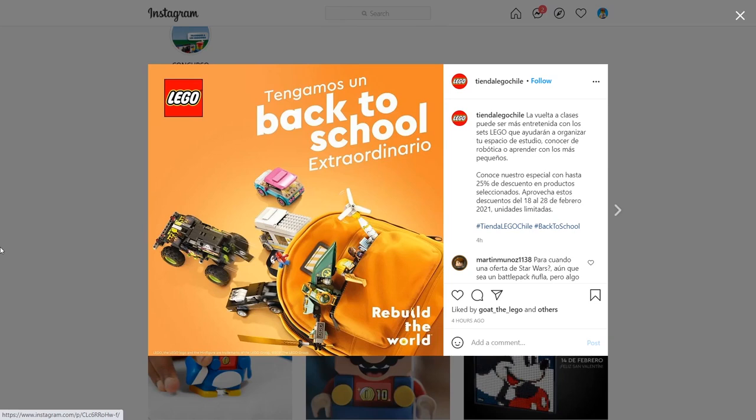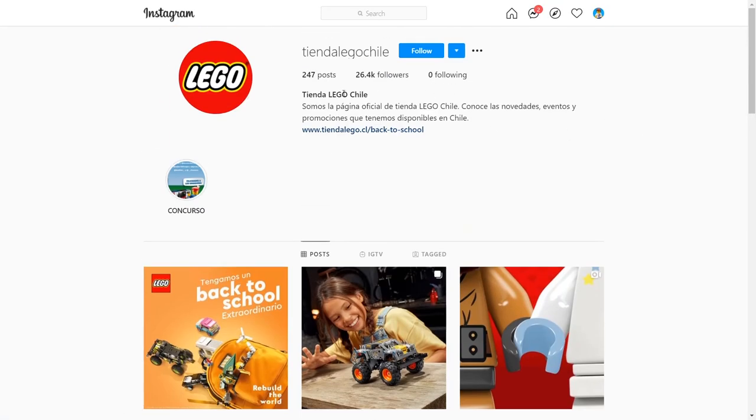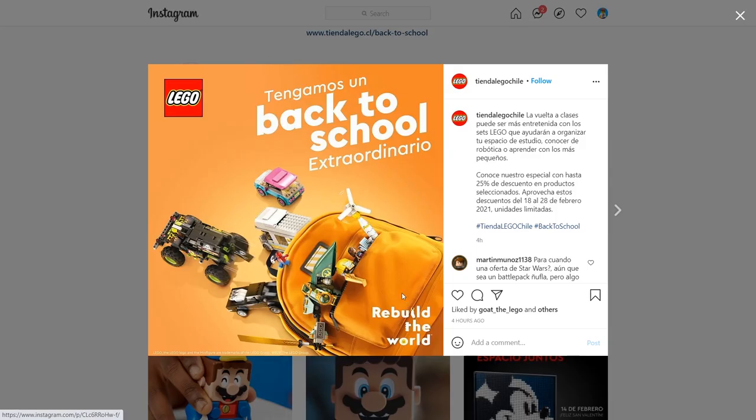Hey everyone, I'm Mine and this is just a real quick late night video because we just got a new Ninjago set sort of officially revealed. This is coming from this account, Tienda Lego Chile. I believe this is Lego's official Chile account, though I'm not positive. They posted this promotional image for Rebuild the World and in it they show some Lego sets in this little backpack right here.